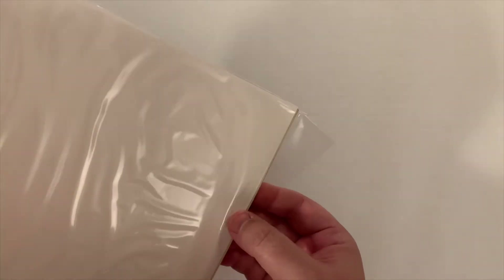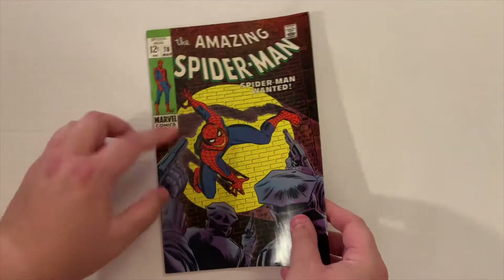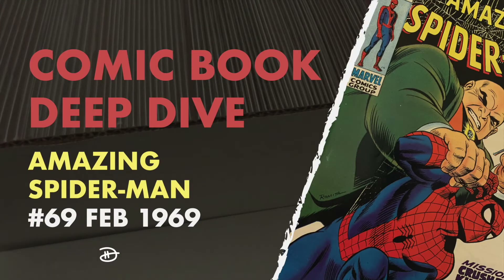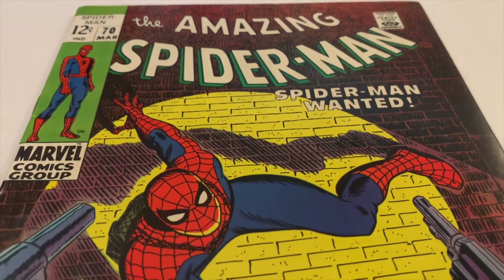Welcome back to my Deep Dive series where I pick a comic from my collection and turn the pages front to back for collectors and enthusiasts alike. I don't often do comics in order, but if you haven't seen my video on Amazing Spider-Man Number 69 and want to catch up with Spidey's previous adventure, I'll link to it here and in the description below. You'll find lots of great artwork and advertising within these books, so feel free to pause the video to study the pages.